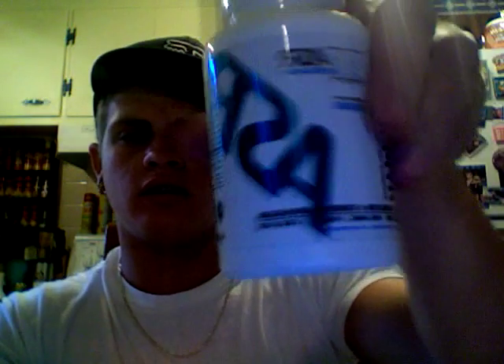Hey guys, it's True Strength 101 and today I want to be talking to you about the ASR Hypergain, or the Anabolic Secrets Research. I first heard about this company through Elliot Hulse on YouTube — he's one of my favorite trainers and he's big on strength. I really enjoy watching his videos and this is one of the supplements he put on his video.